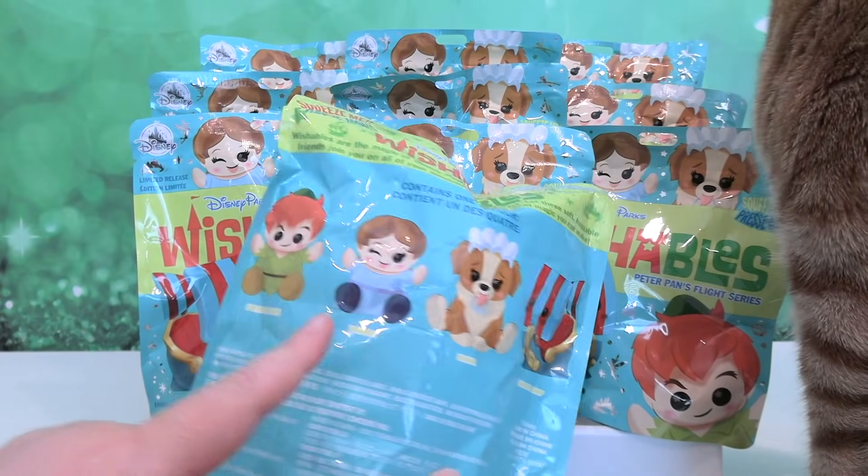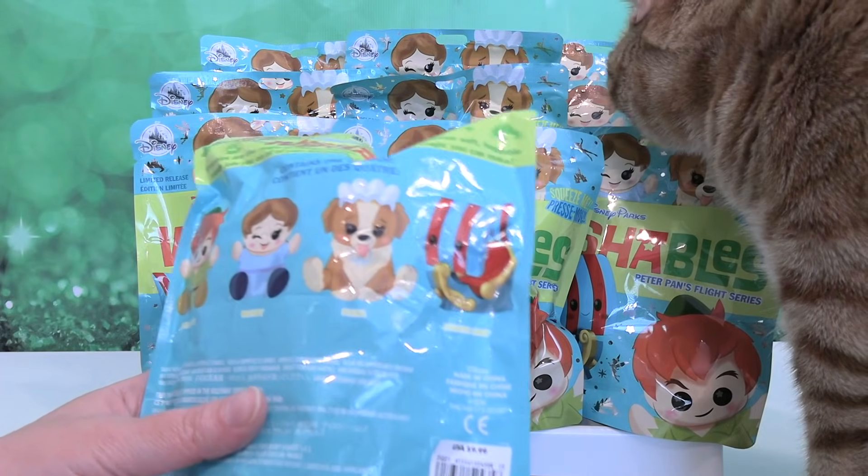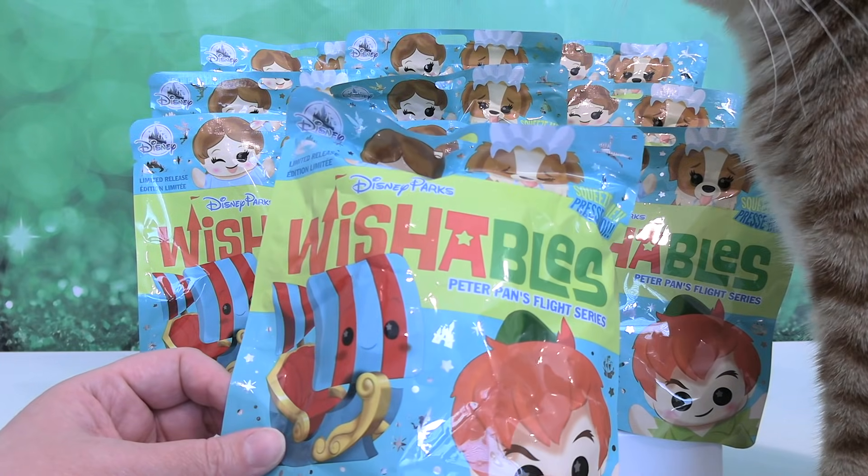Today we can find Peter Pan, Wendy, Nana, or the Pirate Ship. And the Pirate Ship comes in several different colors, so that will be fun. We have 10 packs here and we are going to open all these up with you.